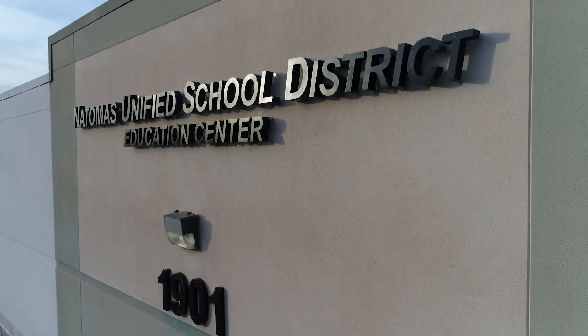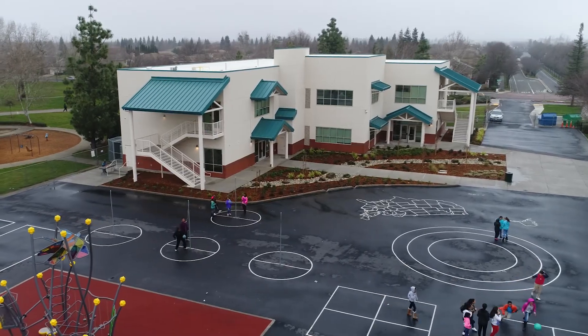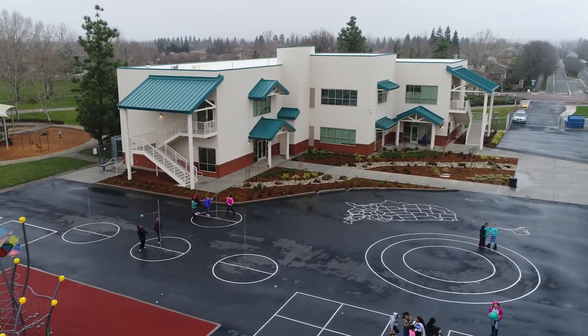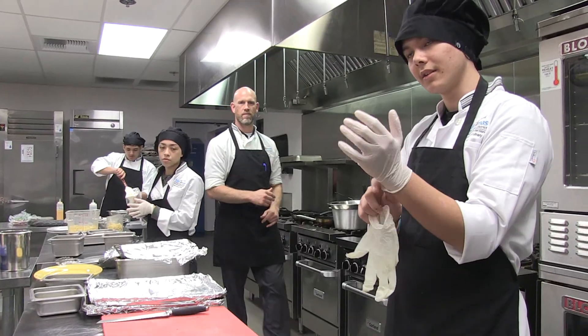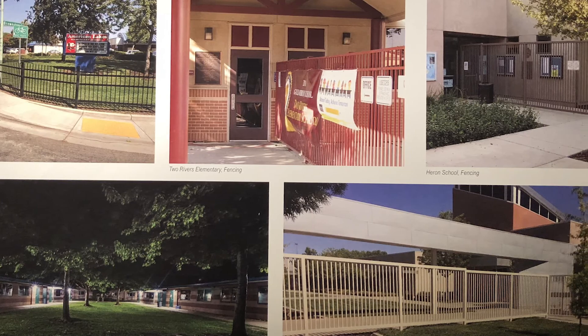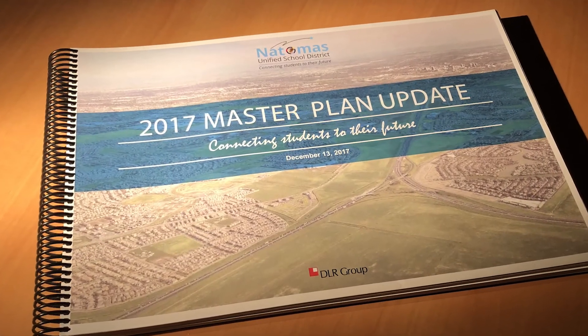Our driving force at Natomas Unified is student learning, preparing kids for college and career. Many of our facilities successes the past few years have enhanced 21st century learning. We've built new schools, added classroom buildings, renovated facilities, enhanced technology, increased safety and security. We're setting the stage for years to come with our facility's master plan.